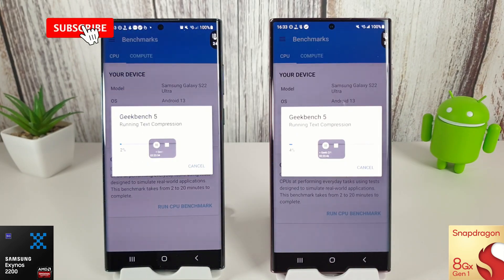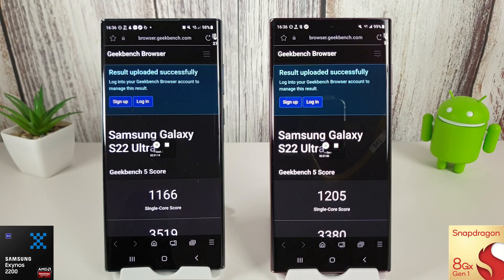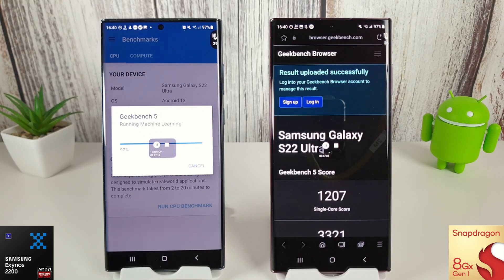Hi guys, it's John here and this is another benchmark test comparison between the Exynos 2200 and the Snapdragon 8 Gen 1. Both have now got the January update installed, so we're going to go through the usual tests: the Geekbench CPU test, Geekbench Compute, Antutu benchmarks, the Wildlife test in 3DMark, and the Slingshot Extreme test. Let's start off with the Geekbench CPU test.